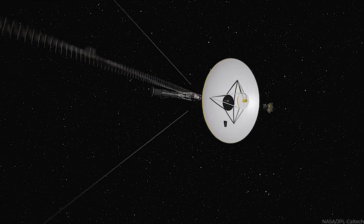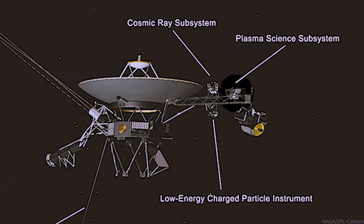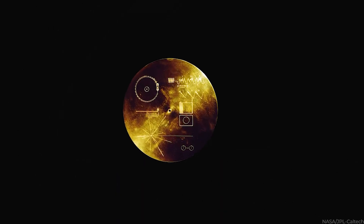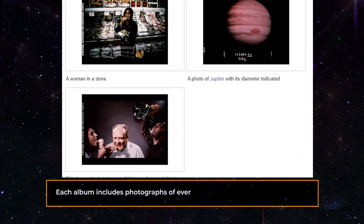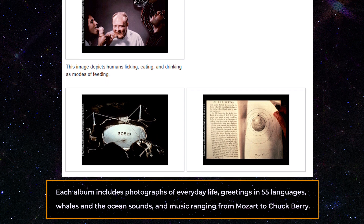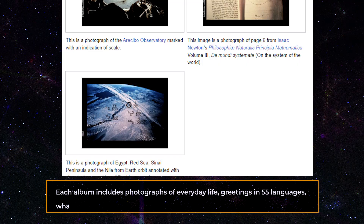In addition to a radio communication system, computers, three thermoelectric generators, and a slew of scientific equipment, each Voyager spacecraft carried a gold-plated audiovisual disc in case alien life found it. Each album includes photographs of everyday life, greetings in 55 languages, whales and ocean sounds, and music ranging from Mozart to Chuck Berry.